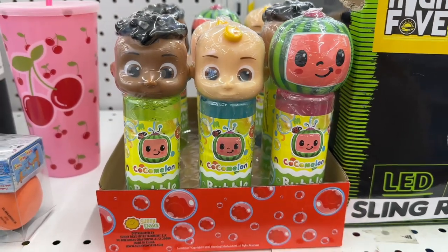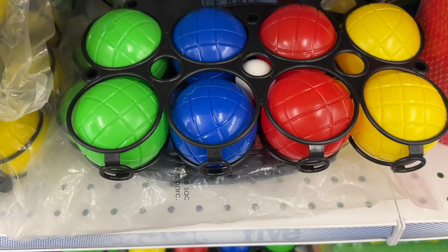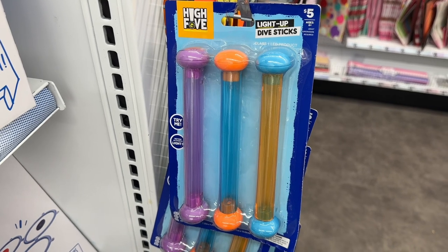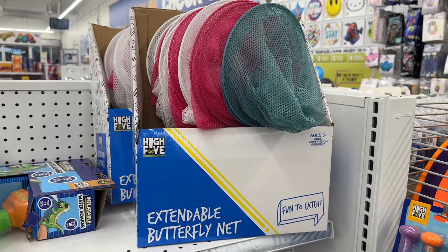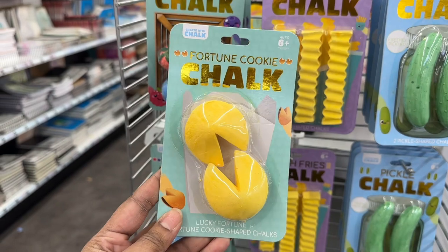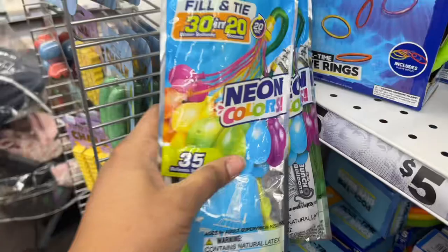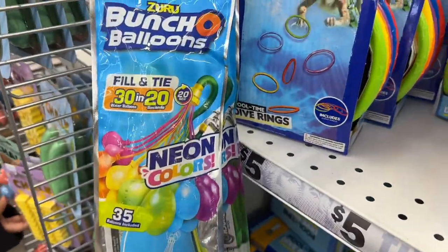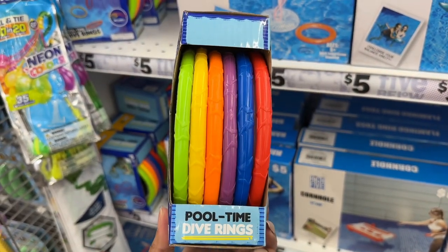Here are the Cocomelon Bubbles, and here is a Bachi set. Here is a pack of dive sticks and a variety of extendable butterfly nets. Here is some fun chalk. If you're looking for bunch balloons, and here are some dive rings in multicolor.